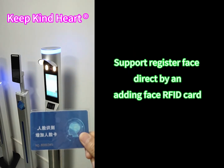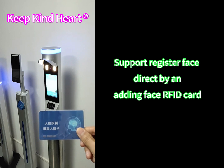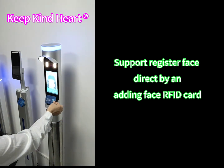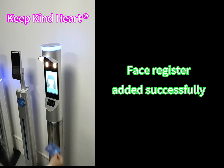Support register face directly by end user, adding Face RFID card. Face register added successfully.